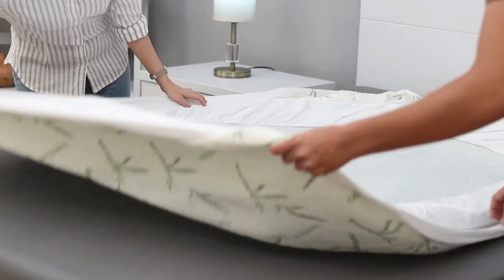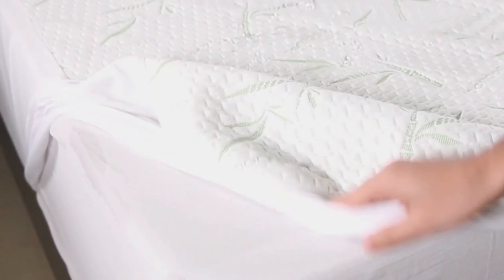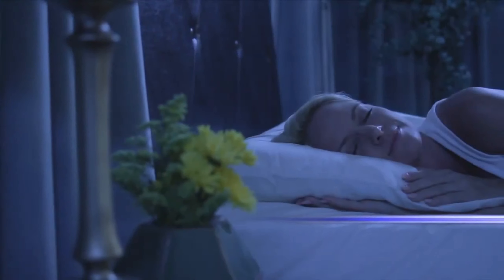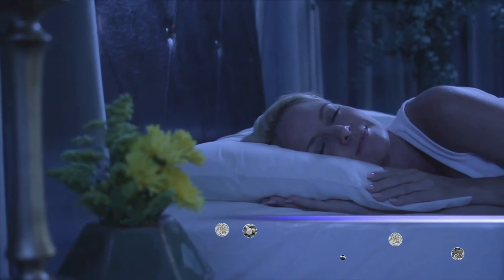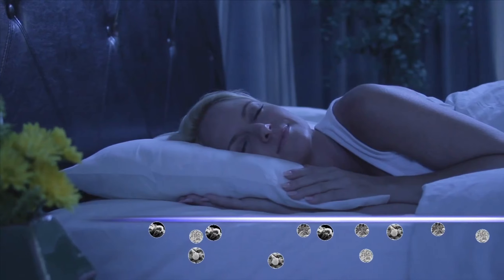Welcome to our channel. Today, we're tackling a common challenge faced by many: bed wetting. Whether it's for children, adults, or the elderly, finding the right mattress cover can make all the difference in protecting your bed and ensuring a good night's sleep. In this video, we're diving into the best mattress covers for bed wetters.